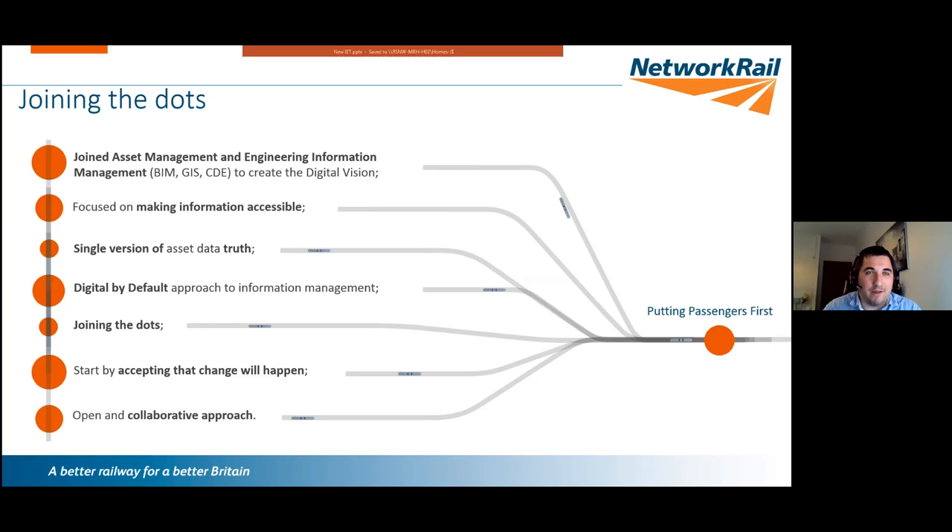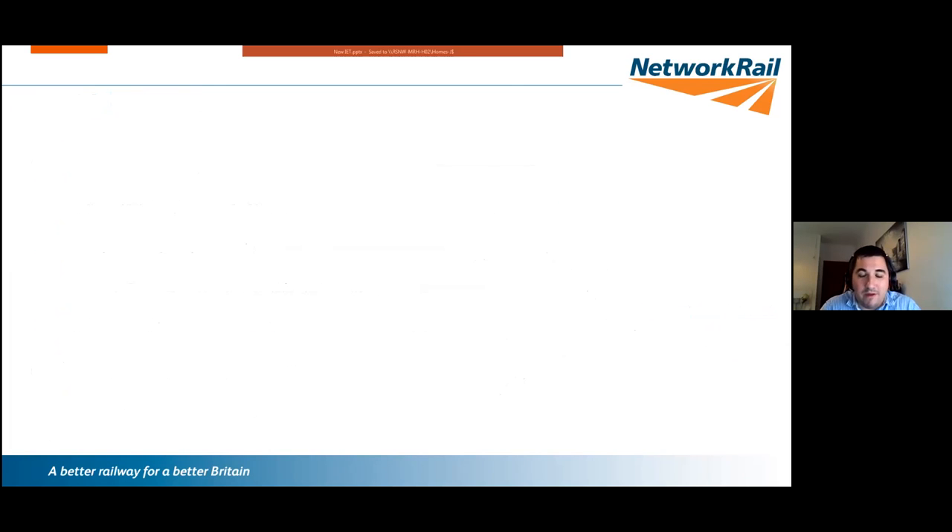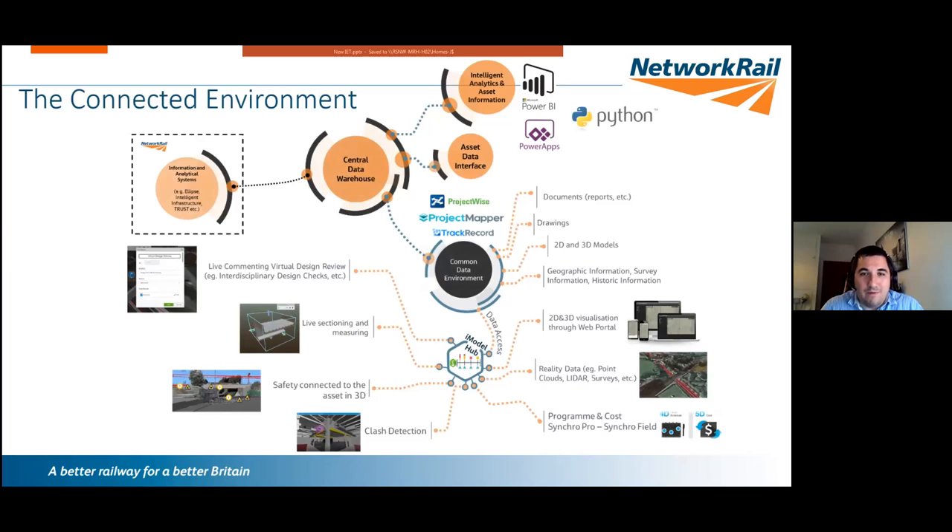We accepted that change will happen — this is a long-term programme and what the end looks like will be quite different from how it started. For example, the systems for handing back asset data at the end of the project may be very different from what existed at the start. We also took an open and collaborative approach, including sharing knowledge in sessions like this.